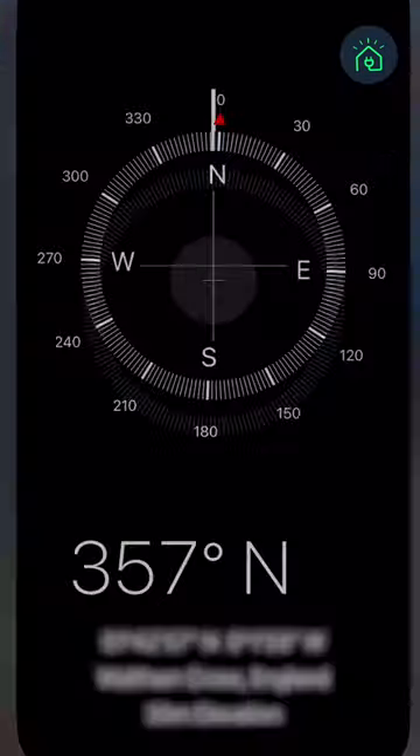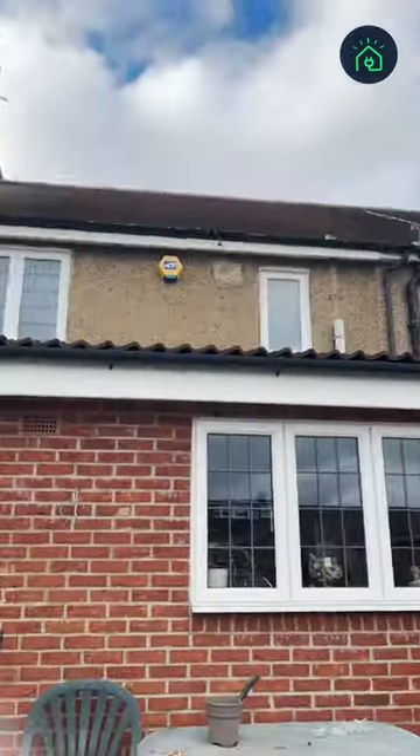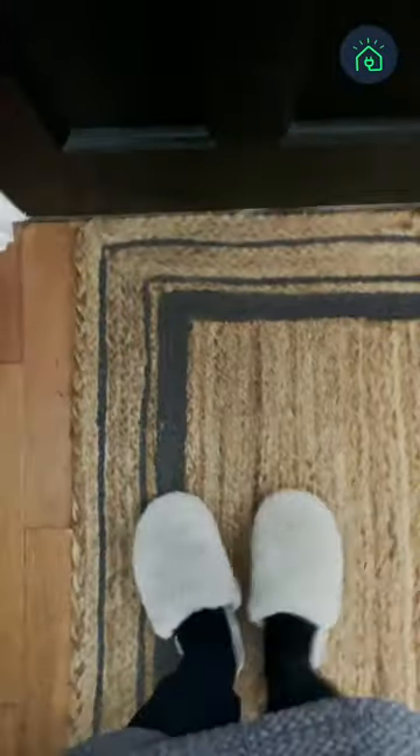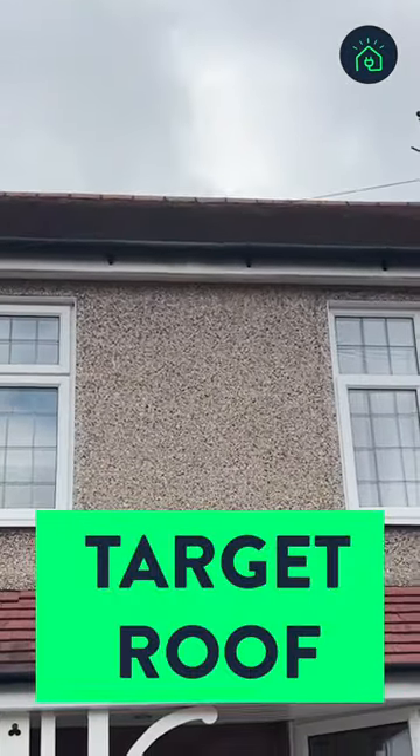The quickest way to find this out is through a compass. If you walk outside your property and put your back facing up against the roof you are looking to install your solar panels on, your compass will read the orientation for this roof. For example, to find the orientation for the roof at the front of my house, I face the compass towards the road.